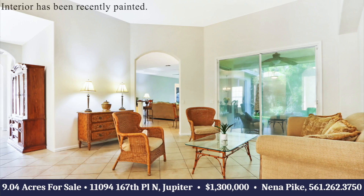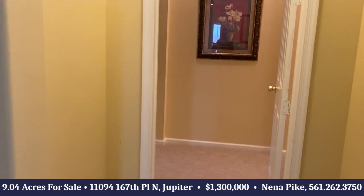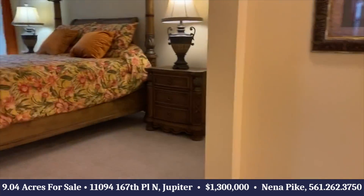This home has four bedrooms, three and a half baths with a den, 3,017 square feet under air and 3,848 total.